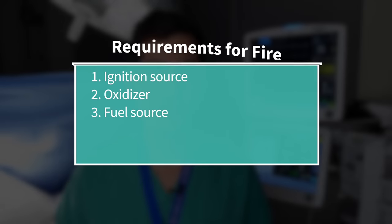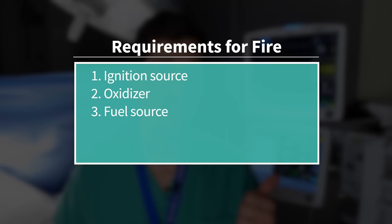A lot of anesthesiology involves anticipating, preventing, and thinking about how to address very rare but life-threatening events in or around the operating room. Prevention strategies are a routine part of anesthesia practice. Thinking back to the three components necessary for an airway fire — an ignition source, an oxidizer, and a fuel source — we can try to reduce the presence of each one.